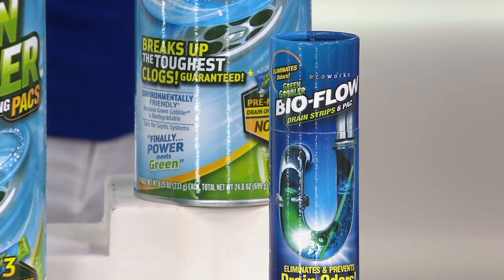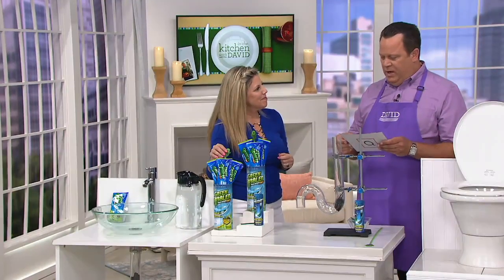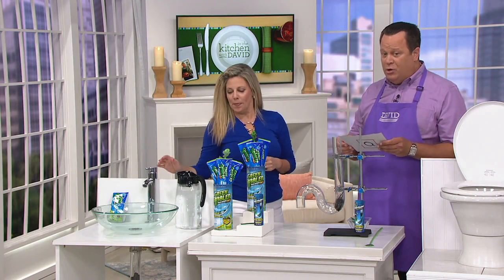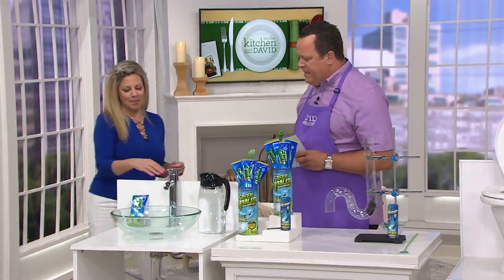You've got two of them — any card you use — and that goes away end of day today. You can put it on your QVC card and have four pay. But let's talk about how easy this is to use.